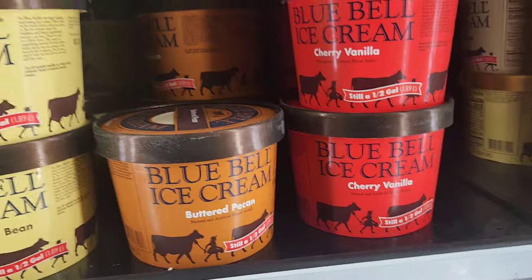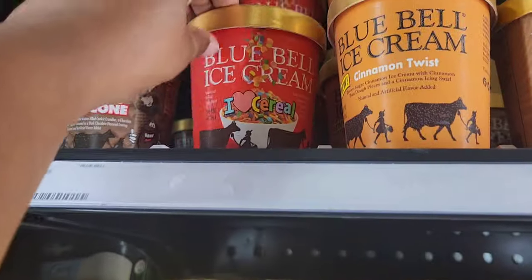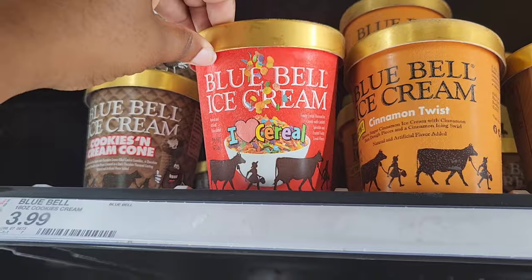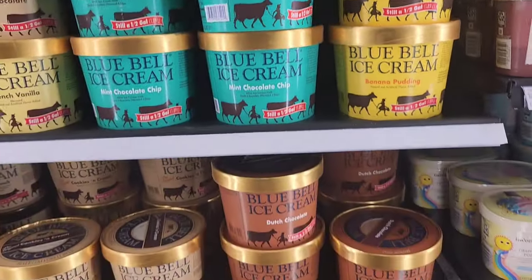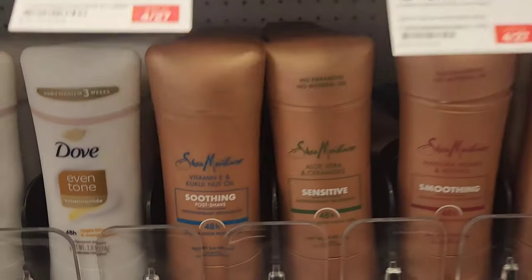Believe it or not, I've never tried Bluebell ice cream, but everybody talks about it — and they're talking about this 'I Love Cereal' one too; it looks like it has fruity pebbles in it. They have a pretty good variety. I will probably eventually try that butter cake one. In my Walmart video I did talk about the new Shea Moisture deodorants that came out, and it looks like they're on sale here for $6.99.